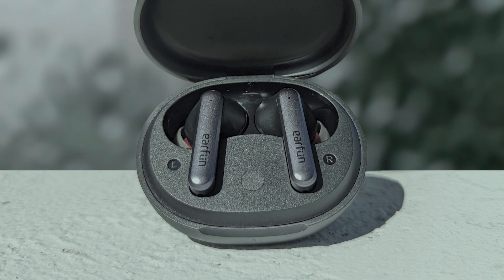The case supports both wireless and USB-C quick charging, making recharging a hassle-free experience. The Earfun Air Earbuds are designed to cater to active lifestyles, featuring IPX7 waterproof certification making them sweat and water resistant. Their comfortable fit and stable design ensures they stay put during various activities.